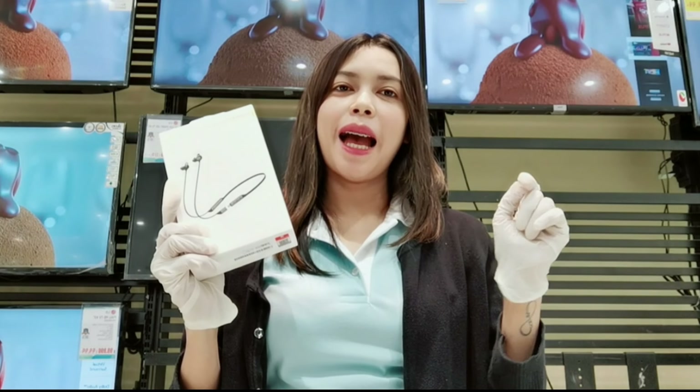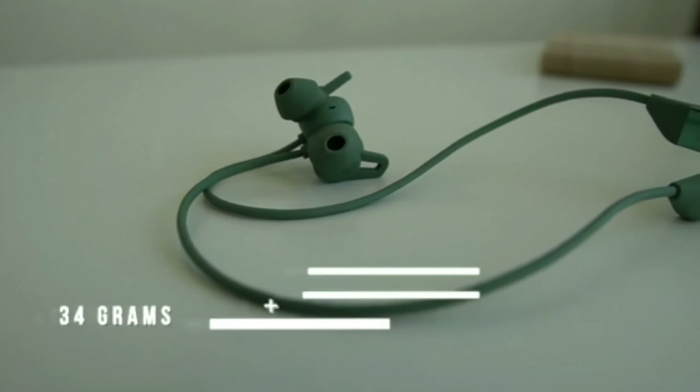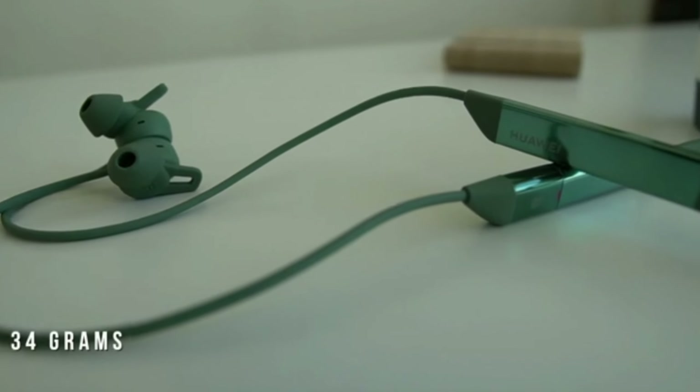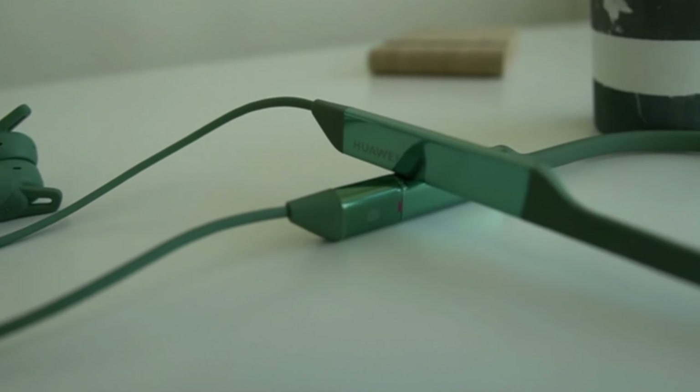Hello everybody, I'm Adna. I hope you're all enjoying the best of your health. Huawei is launching an amazing product in its audio category, the Huawei Freelace Pro. I think it would be great to give you a quick overview of this cool device, so let's hit it.